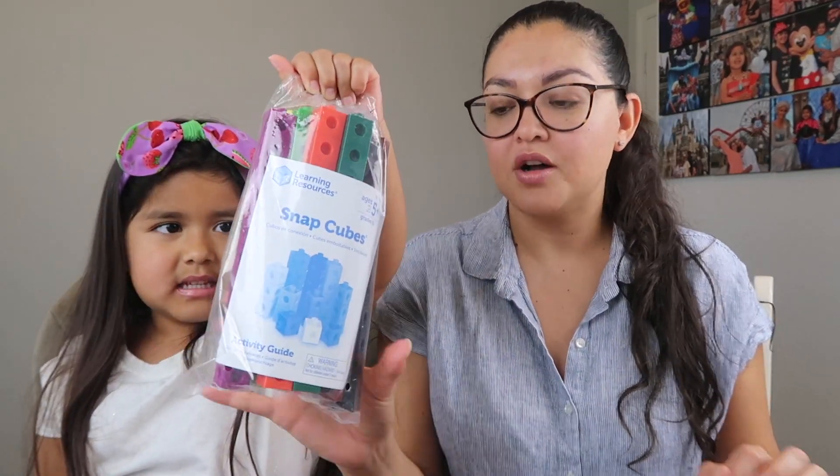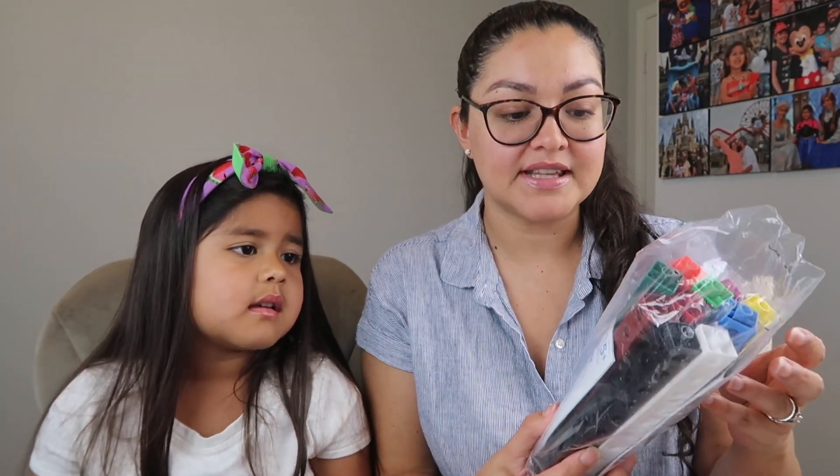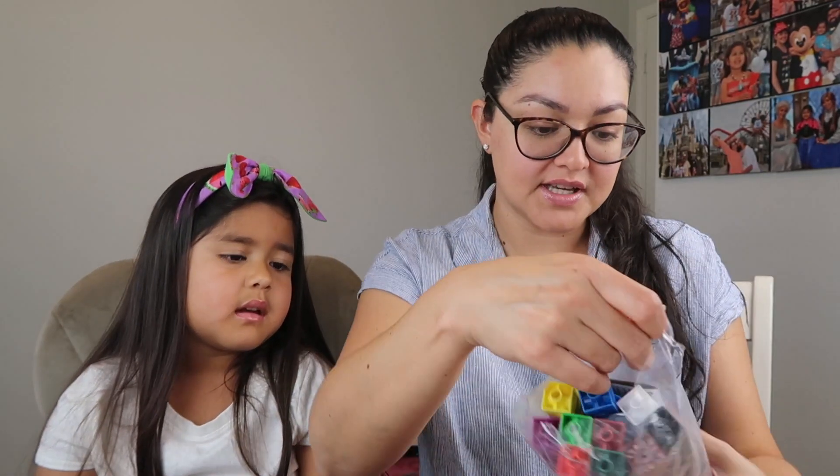The next item is Snap Cubes, also from Learning Resources on Amazon. You get 100 pieces. They're also used for math — you can snap them together or take them apart to use as counters. Alondra has really been liking them for more than just school and math; she just plays with them in general too.